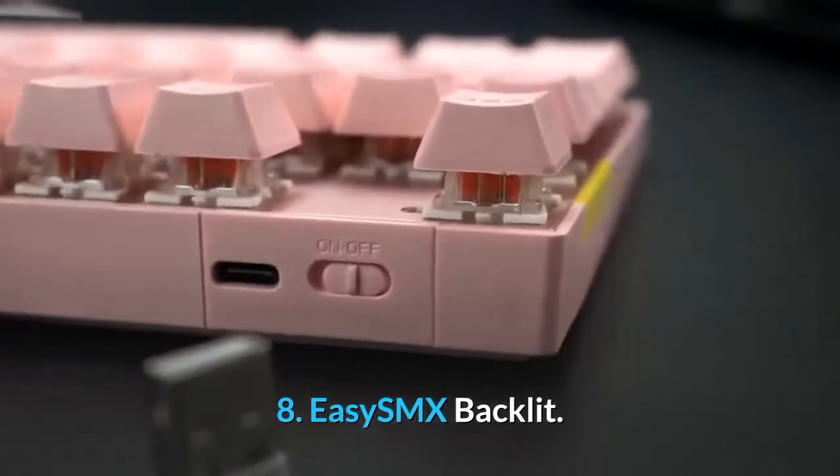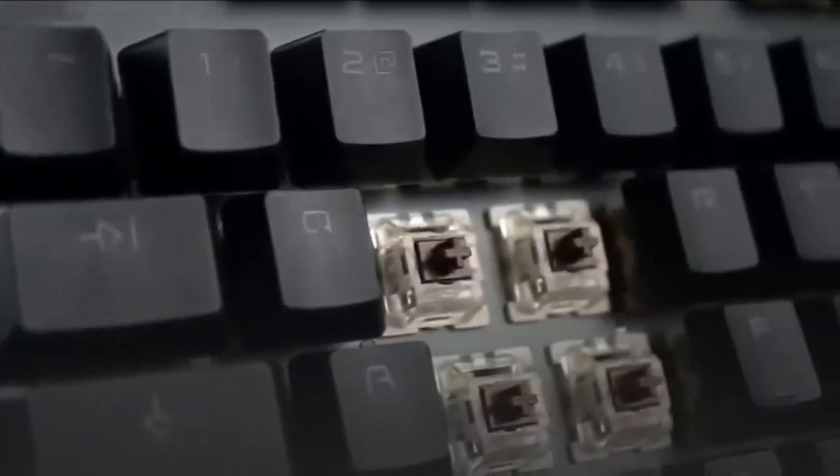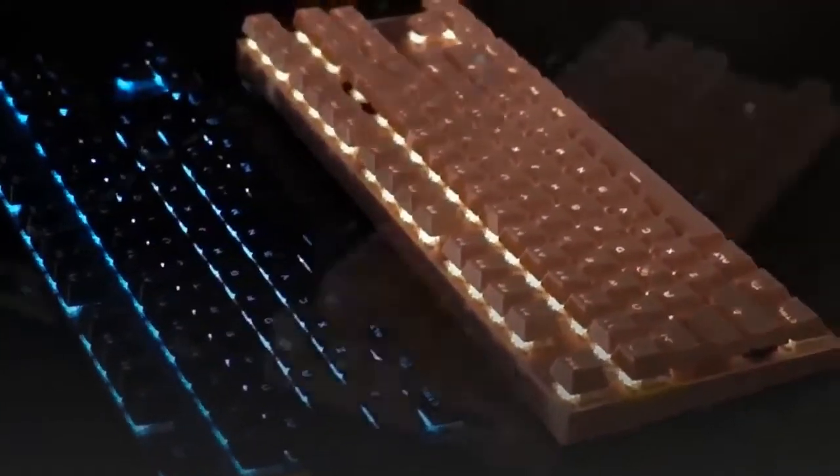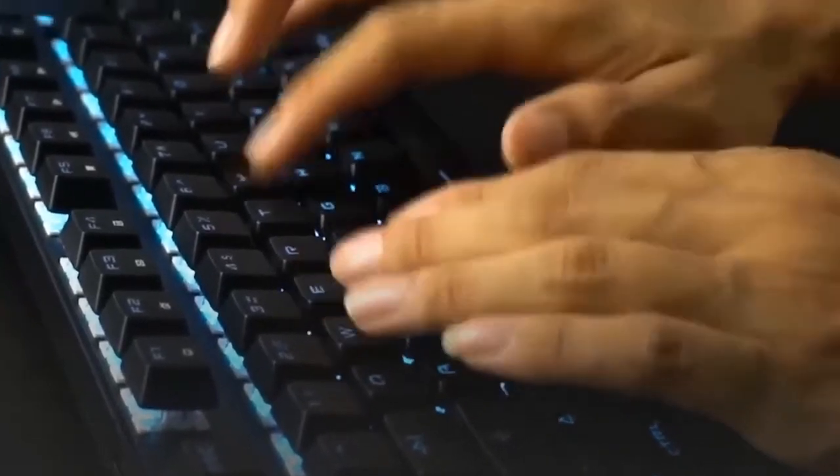8. EZSMX Backlit. Although the EZSMX Backlit, around $44, isn't very well known, it's a functional choice designed for those on a budget, and it's especially good for people who actually type a lot. Its lack of a number pad helps free up desk space and improve ergonomics while playing. Optional USB-C connectivity, relatively easy to clean, and makes a lot of noise.